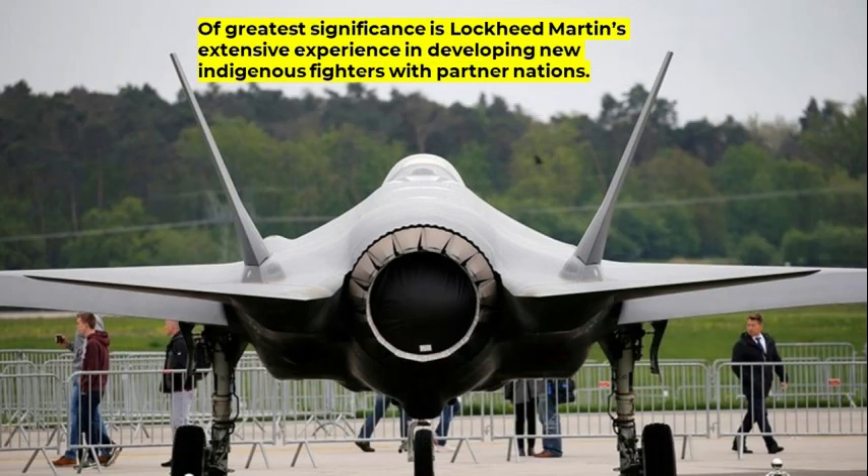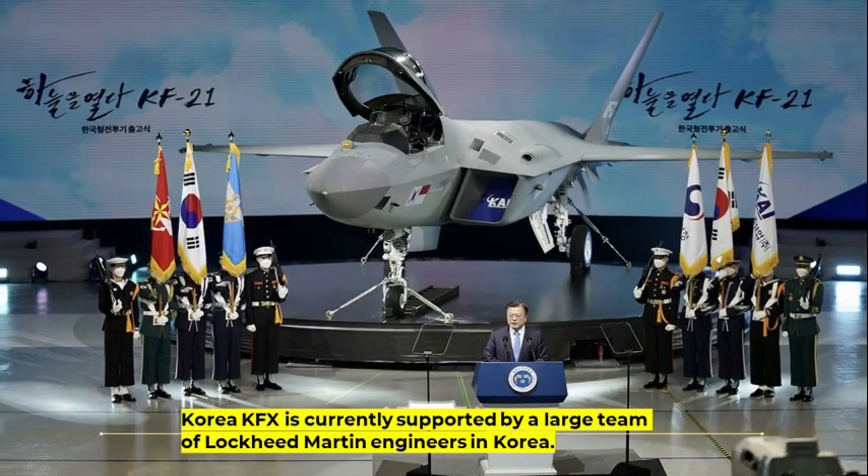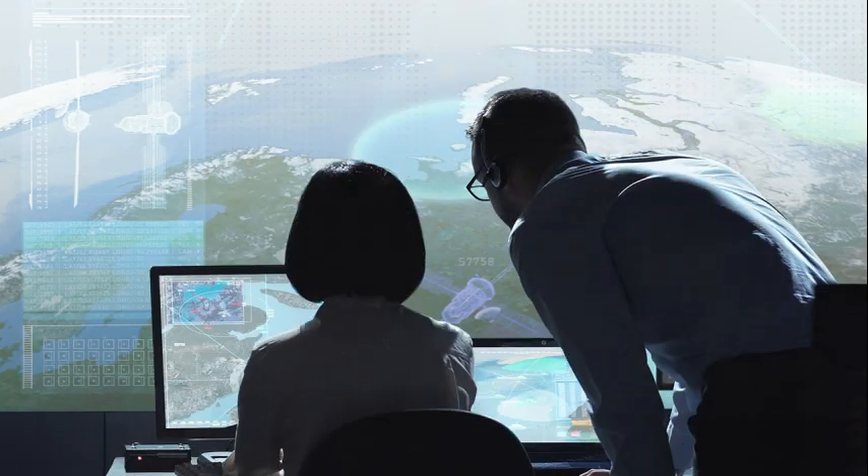Of greatest significance is Lockheed Martin's extensive experience in developing new indigenous fighters with partner nations. These indigenous programs leverage Lockheed Martin's advanced fighter development experience. Japan, Korea, and Taiwan have derived new fighter designs from their cooperative existence. Korea's KFX is currently supported by a large team of Lockheed Martin engineers in Korea. As experienced by Lockheed Martin across the globe, effective transfer of technology requires building industrial relationships and long-term partnerships.